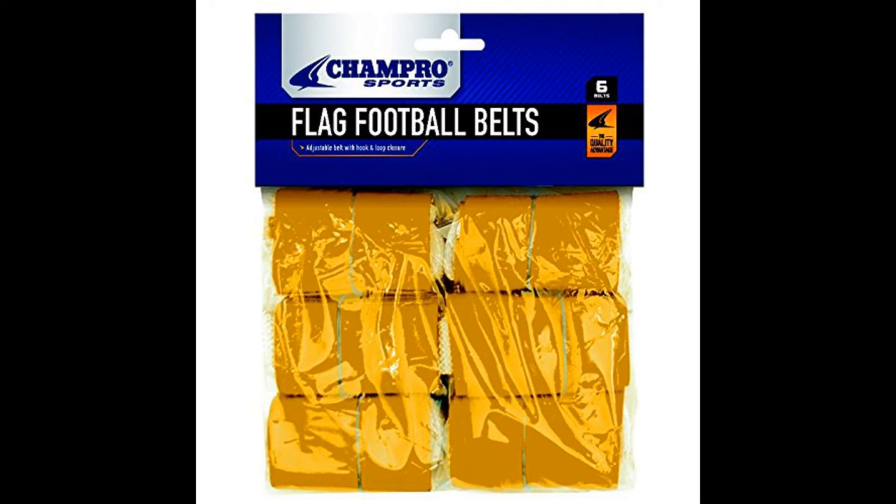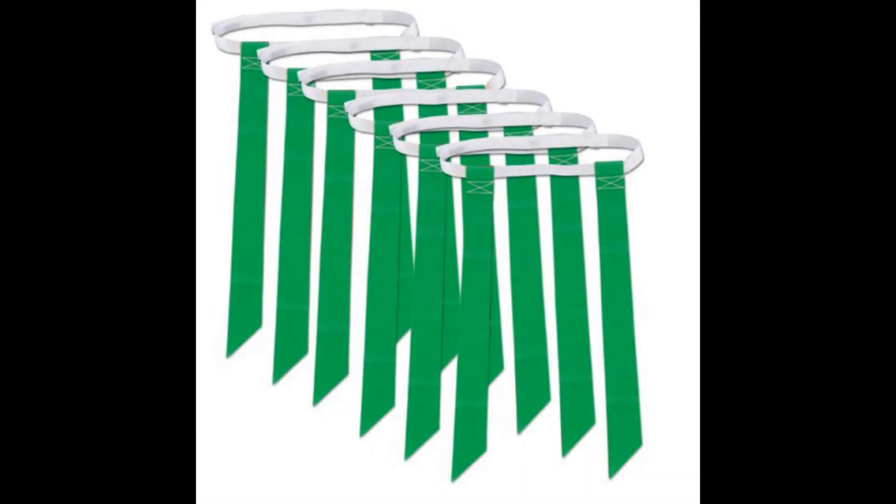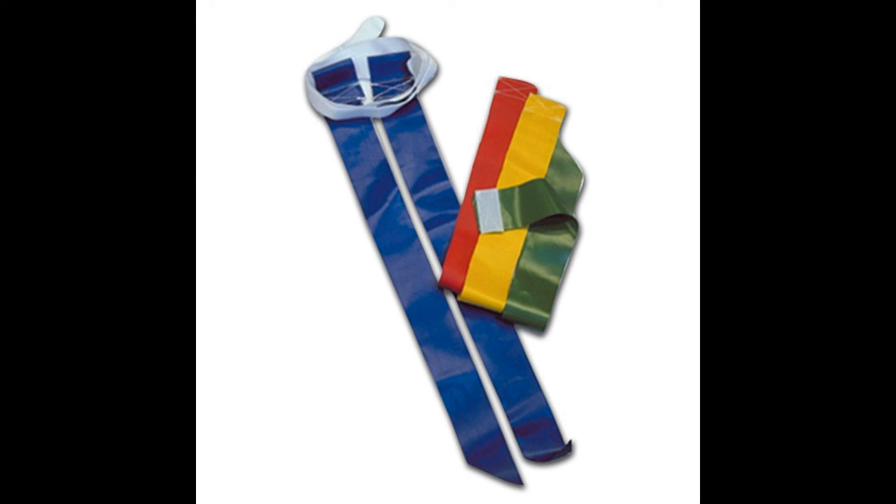Like the Triple Threat belts, Champro belts feature three flags per belt. The difference is they're not stitched to the belt. Instead, the flag is looped up and over the belt and stitched to itself, creating a small loop through which the belt slides. This creates a flag belt that gets pulled off in one piece, just like the Triple Threat. However, since these flags are not stitched to themselves securely, the individual flags often slip off the belt and get loose on the field, slowing the game down significantly. Long story short, Champro belts are a decent option, but they're not built of high-quality material, which is why they're a distant third in this two-contender competition.